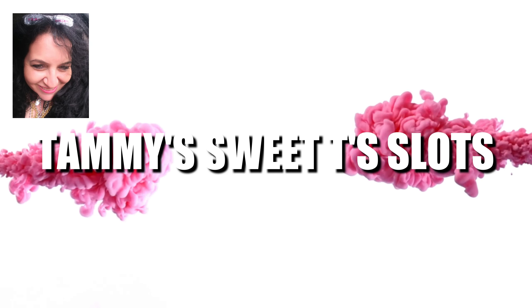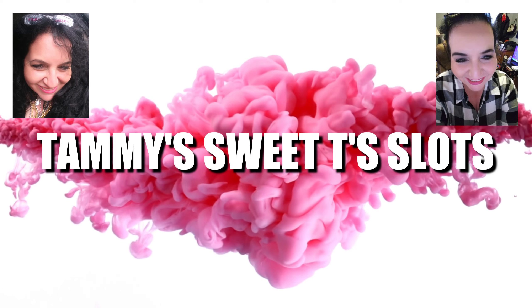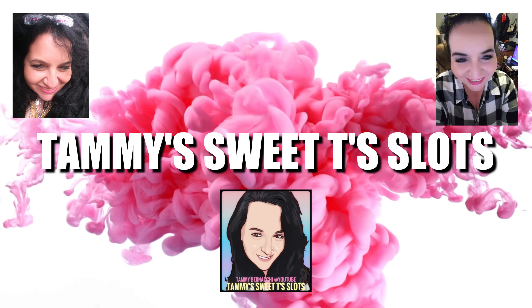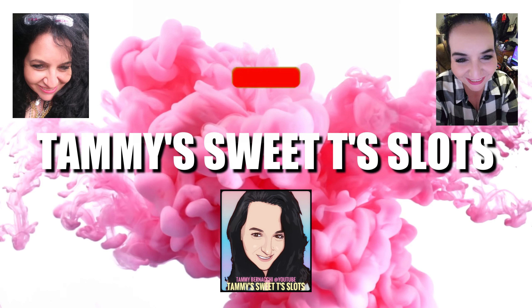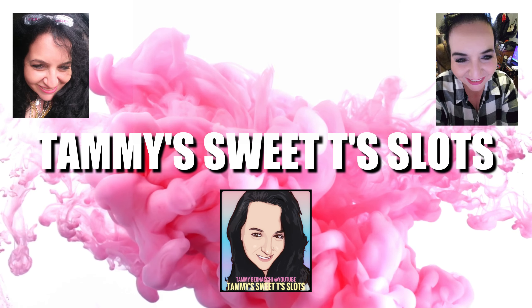I'm going to share with you guys — I think there's four different ways, or apps I should say, that you can get money to play for free on Chumba Casino, or for gas, or for eating, or for whatever you want to do with it. Hey everyone, welcome to Tammy Sweet Tea Slots, Tammy here, and I am back with another video. If it's your first time here, my name is Tammy — welcome to the channel. I play online slots including Chumba Casino, Funzpoints Casino, and Luck in the Casino. If that's something you're interested in, please click that subscribe button and hit the bell icon so you get notified when I upload new videos. Today we're doing a little different video — it's about how you can play for free.